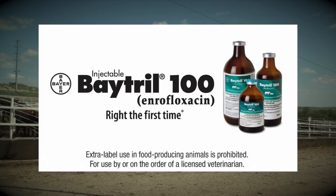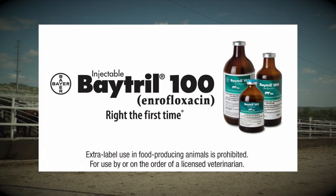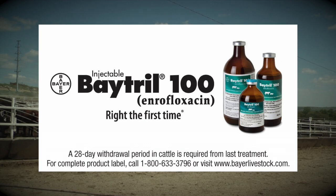This tip brought to you by Batrol 100, enrofloxacin injectable, now approved for use in controlling BRD in high-risk cattle. Batrol 100 — right the first time, whether it's controlling BRD in high-risk cattle or treating BRD.